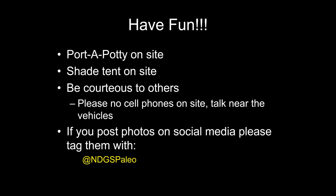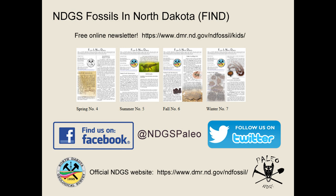Lastly, and as a reminder: have fun! There's a porta potty on the site and a shade tent as well. No vaping or smoking on the site — go up towards the vehicles for that. Please be courteous to others, and we ask that you don't talk on your cell phones at the site — nobody wants to hear about Uncle Bob's knee surgery. Texting is fine though. We encourage you to take photos, and if you post them on social media, please tag us. We're on all major platforms — Facebook, Instagram, and Twitter — just tag us with at NDGSPaleo. Thanks and have fun!